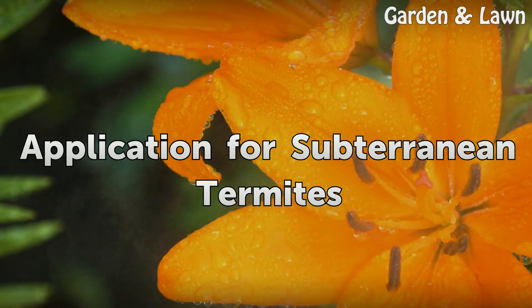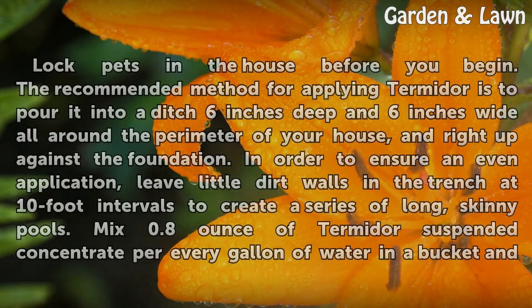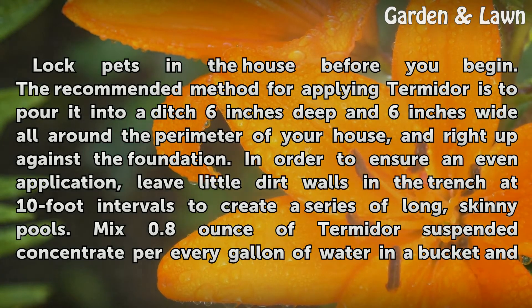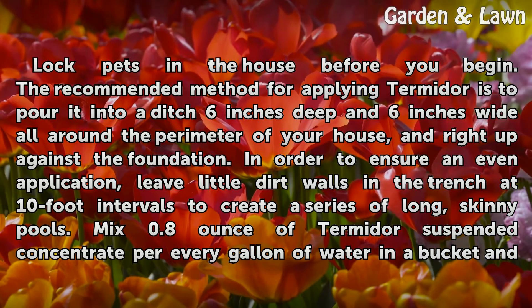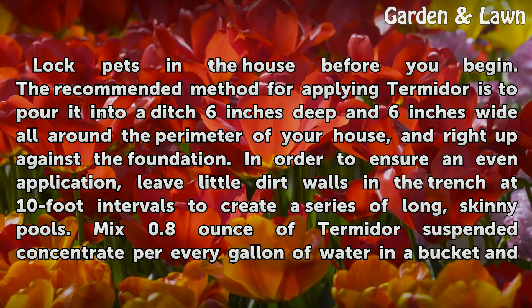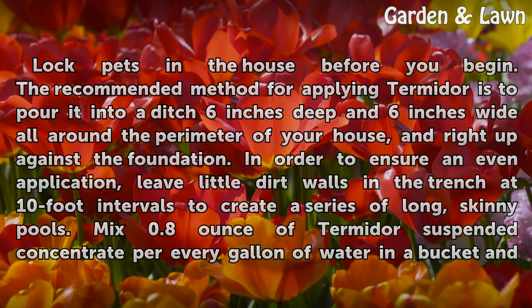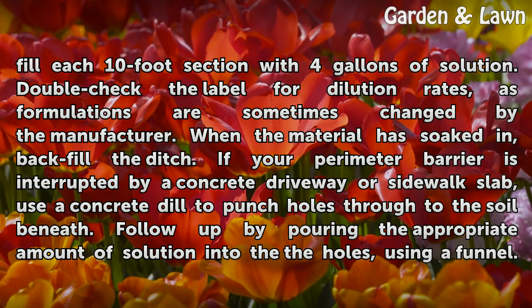Lock pets in the house before you begin. The recommended method for applying Termidor is to pour it into a ditch 6 inches deep and 6 inches wide all around the perimeter of your house, right up against the foundation. To ensure an even application, leave little dirt walls in the trench at 10-foot intervals to create a series of long, skinny pools. Mix 0.8 ounce of Termidor Suspended Concentrate per every gallon of water in a bucket and fill each 10-foot section with 4 gallons of solution.